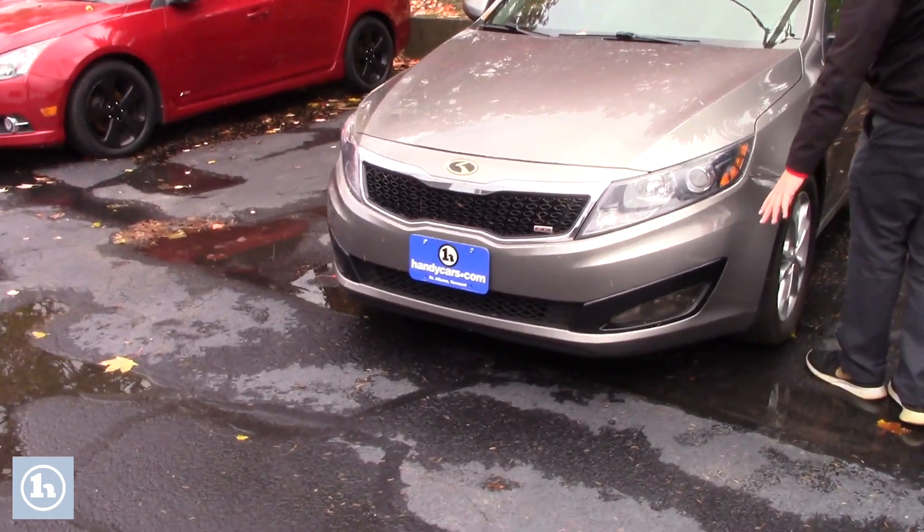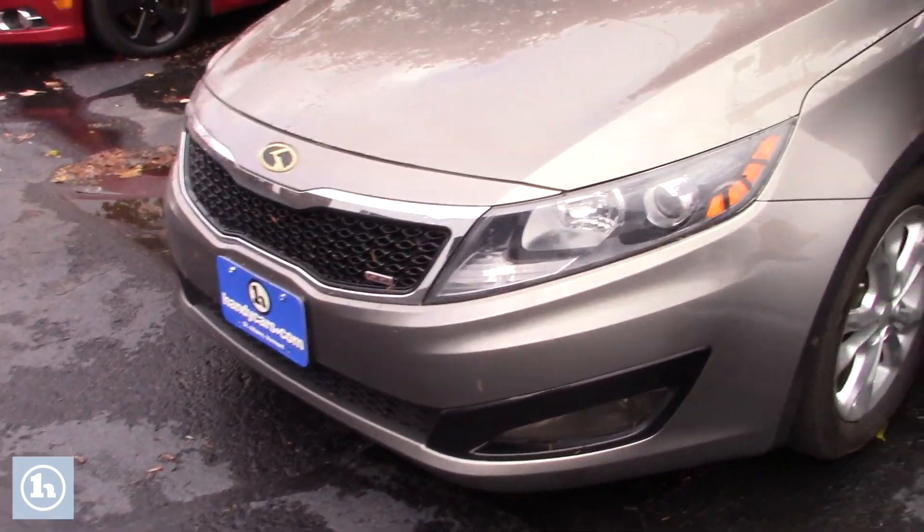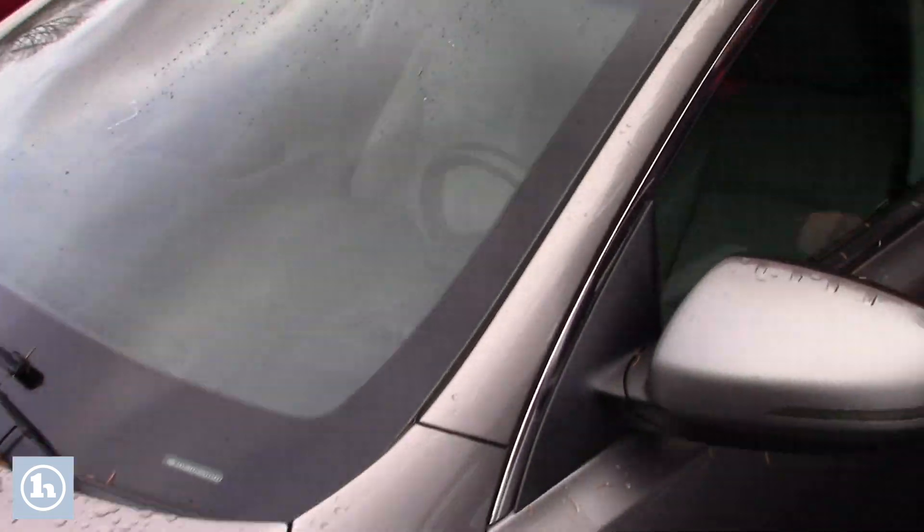If you want to come take a look, it does have the front fog lights, a great set of tires on it, and it does have your panoramic sunroof as well.